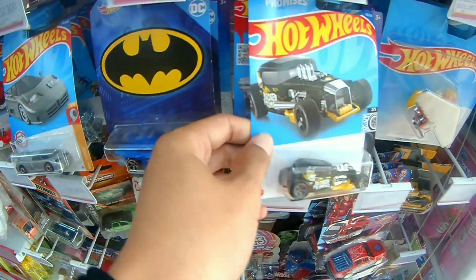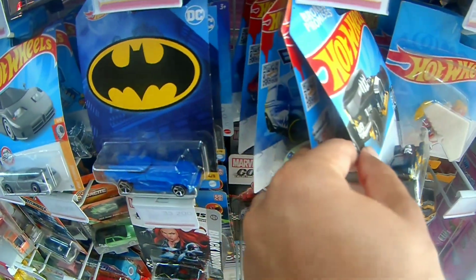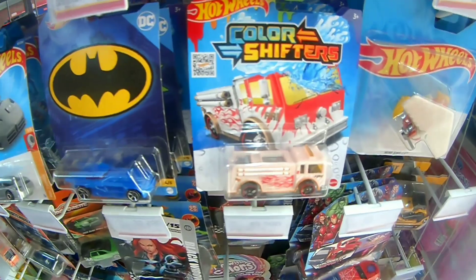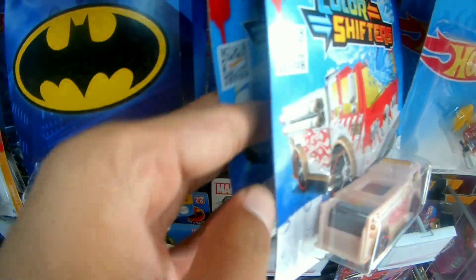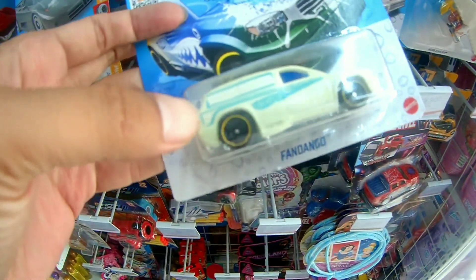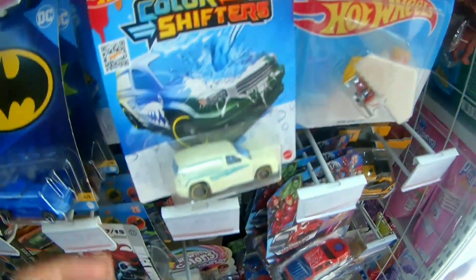Kita foto dulu ya bro, ini keren banget. Saya udah punya, tapi ini aduh. Berarti udah masuk, ini Load J ya. Kita pirit-pirit barangkali ada, ini ada color shifter-nya juga ada.